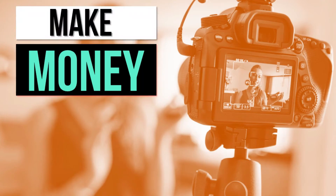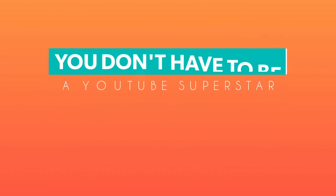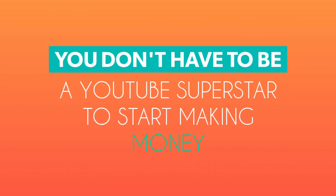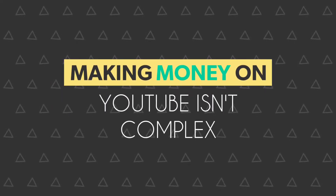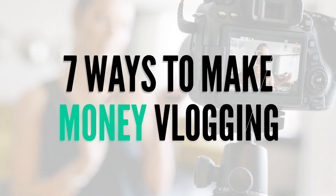Whether you want to earn a bit of extra cash or you want to make vlogging your career, you don't have to be a YouTube superstar to start monetizing your channel. In fact, making money with your YouTube channel and vlogs isn't very complex at all. In this video, you will learn the 7 steps to earn money on YouTube as a vlogger.